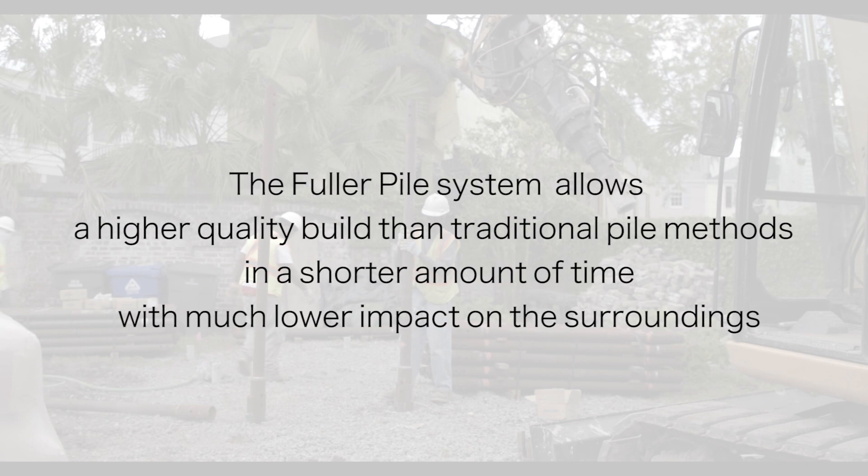The Fuller Pile system allows a higher quality build than traditional pile methods in a shorter amount of time with a lower impact on the surroundings.